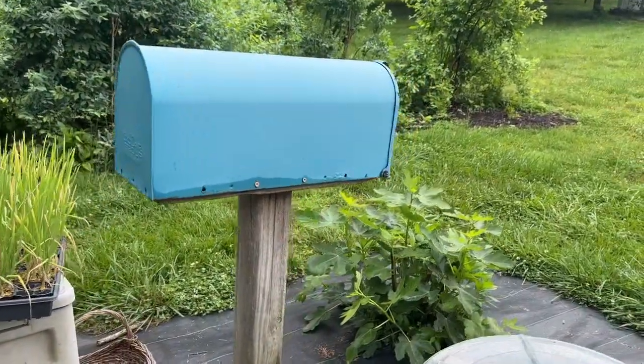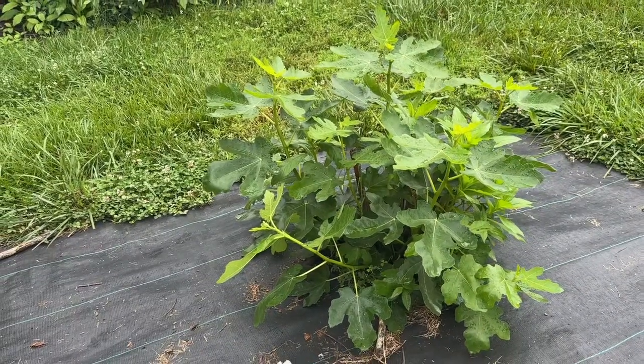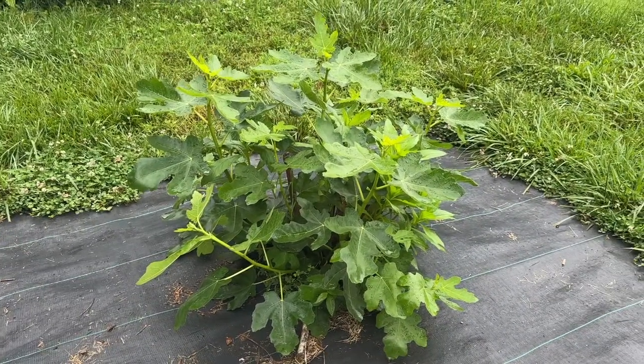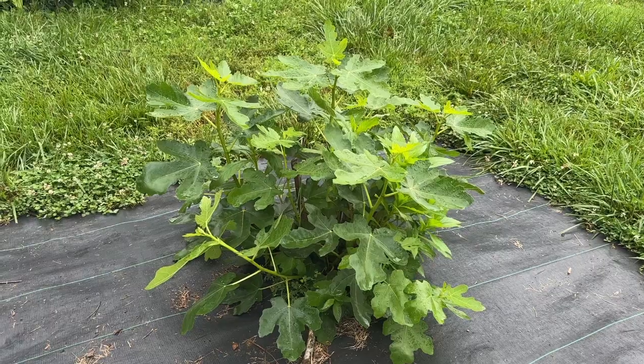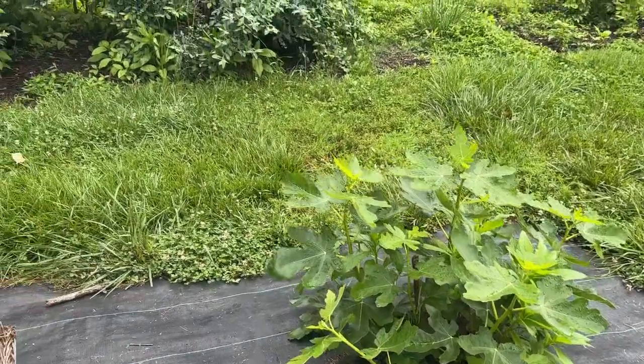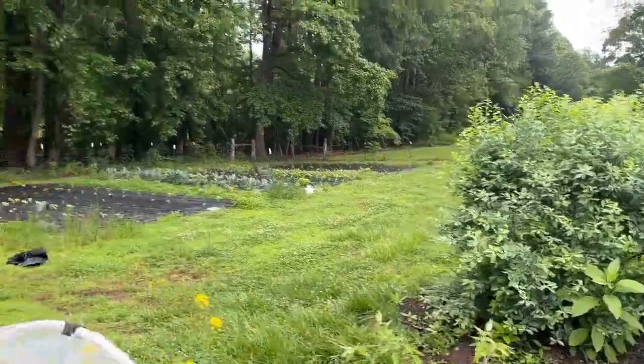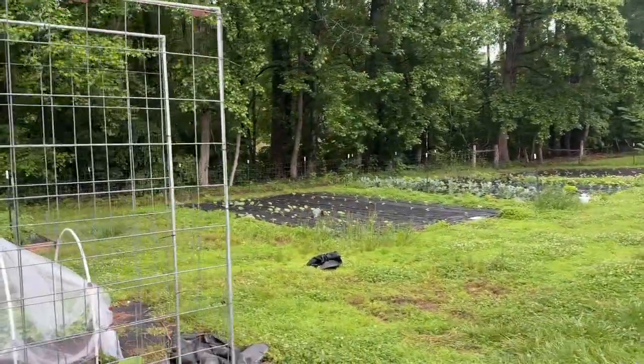Here is one of the fig trees that Mike grew and planted, and it's doing great. I showed you the blueberries — let's move on over here to our in-ground garden.